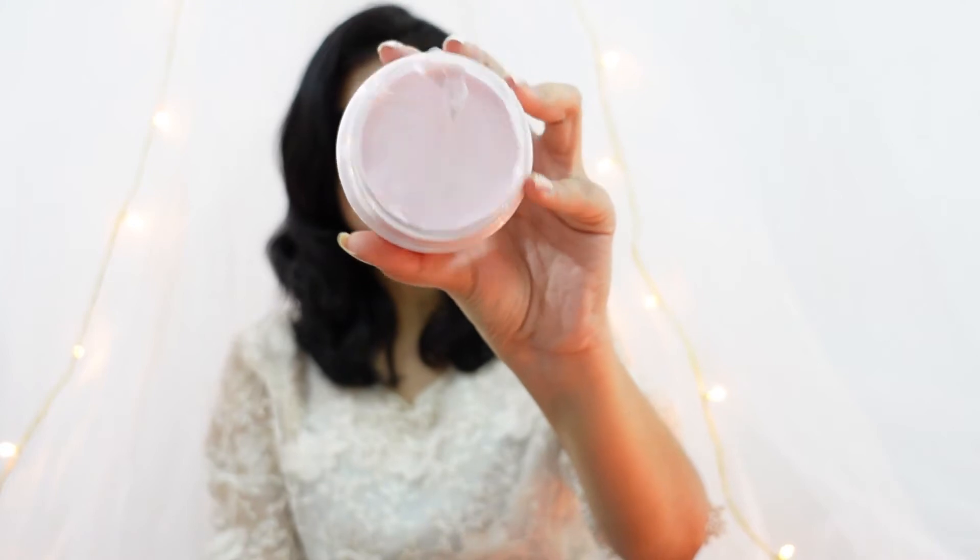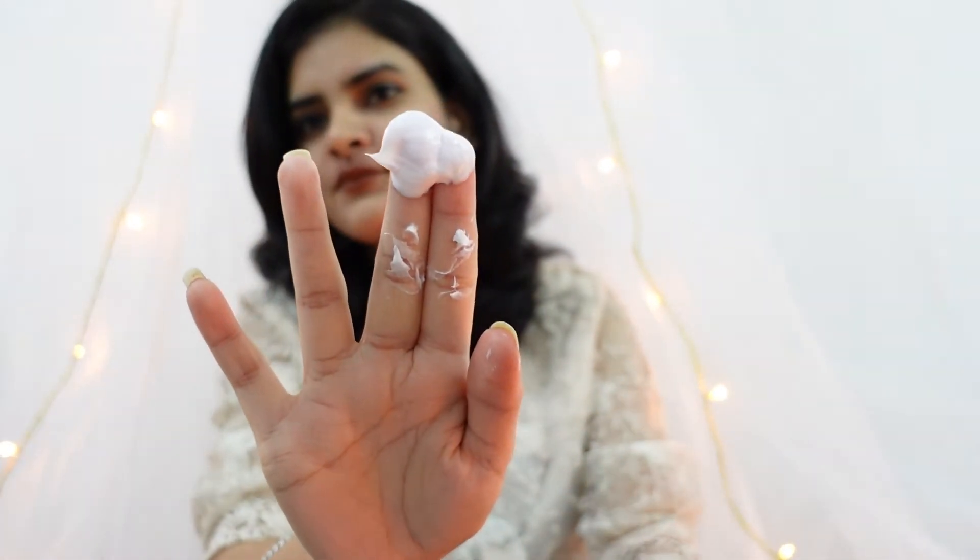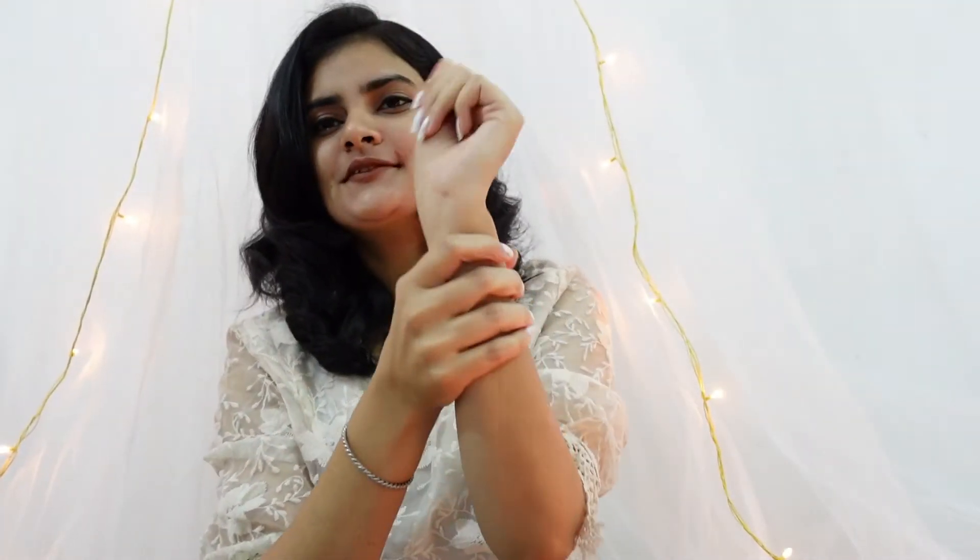Moving on to the next product — the Body Butter. I'm so excited to try this out. Body butters are one of my favorites, especially in winters. This body butter helps my skin not get dry throughout the day, whether I'm out for 12 or 14 hours. It's a really promising product.